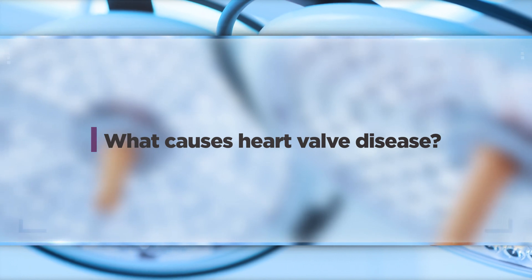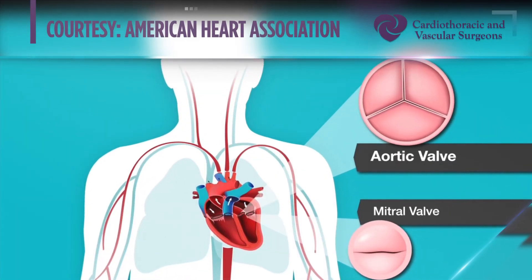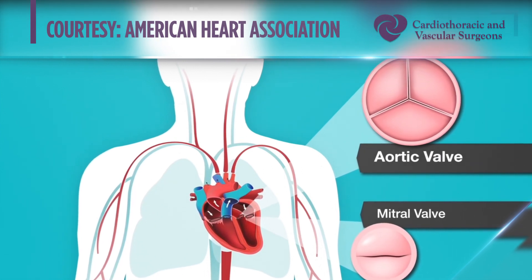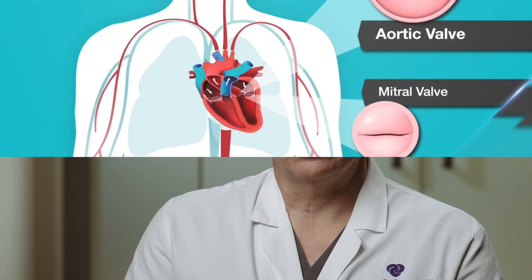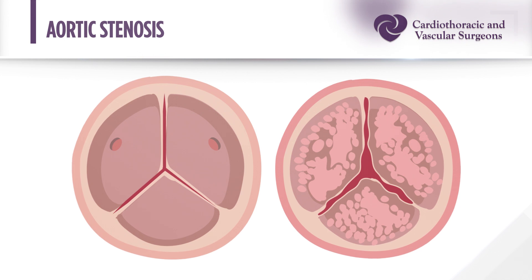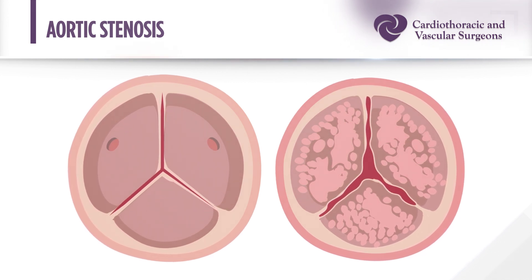There are two heart valves that are primarily treated most commonly: the aortic valve and the mitral valve. What causes them to malfunction is different. The aortic valve is the last valve that blood sees before it leaves your heart — it sits between the heart and the rest of the body. Most commonly it goes bad simply because it gets old: it becomes thickened, calcium deposits form on the valve leaflets, and the valve becomes very stiff. That is called aortic stenosis, which essentially causes a blockage or obstruction of blood leaving the heart and puts a strain on the heart.